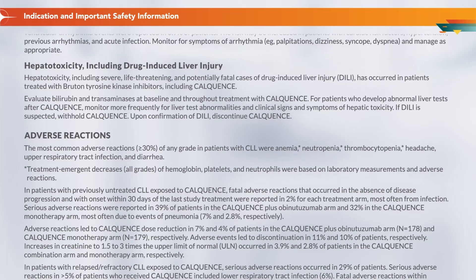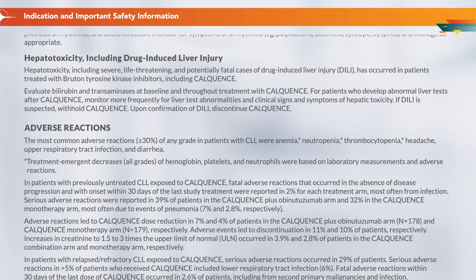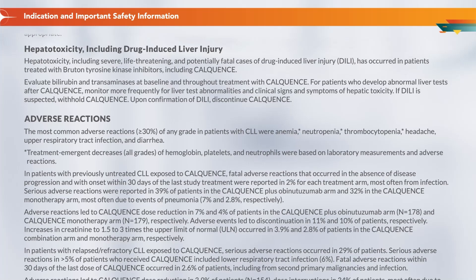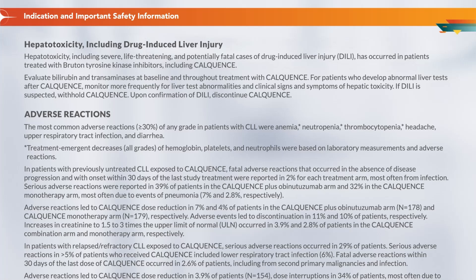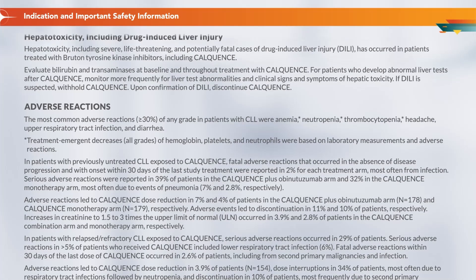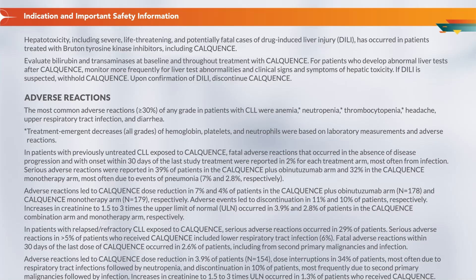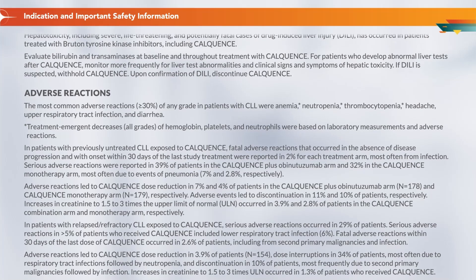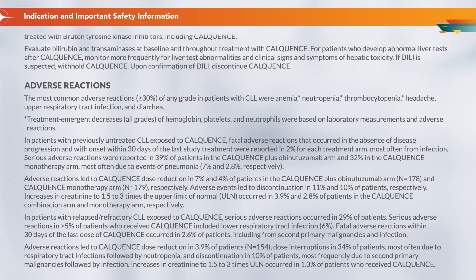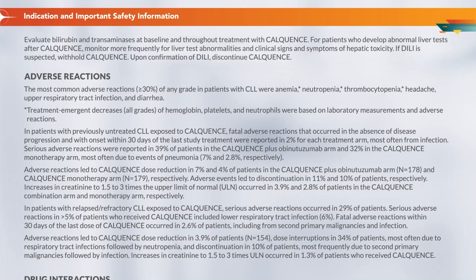Adverse Reactions: The most common adverse reactions, greater than or equal to 30% of any grade in patients with CLL, were anemia, neutropenia, thrombocytopenia, headache, upper respiratory tract infection, and diarrhea. Treatment-emergent decreases in all grades of hemoglobin, platelets, and neutrophils were based on laboratory measurements and adverse reactions. In patients with previously untreated CLL exposed to Calquence, fatal adverse reactions occurring in the absence of disease progression within 30 days of the last study treatment were reported in 2% for each treatment arm, most often from infection.